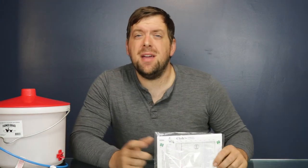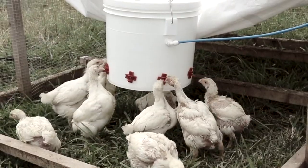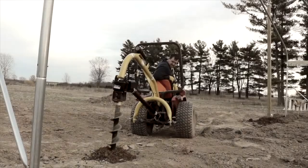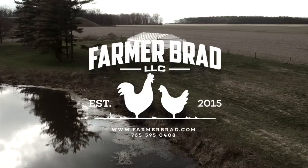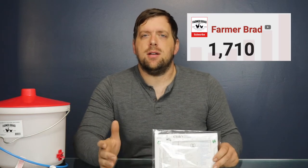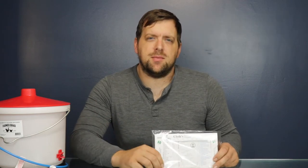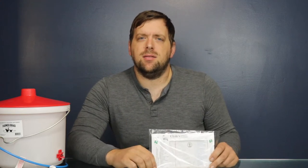Hi there, it's Farmer Brad and on today's video we have an exciting giveaway. Make sure to stay tuned to find out how you can enter this giveaway. We just reached 1,700 subscribers and I wanted to do a giveaway. It's been a while since we've had a giveaway on the Farmer Brad YouTube channel and wanted to give back to my subscribers.